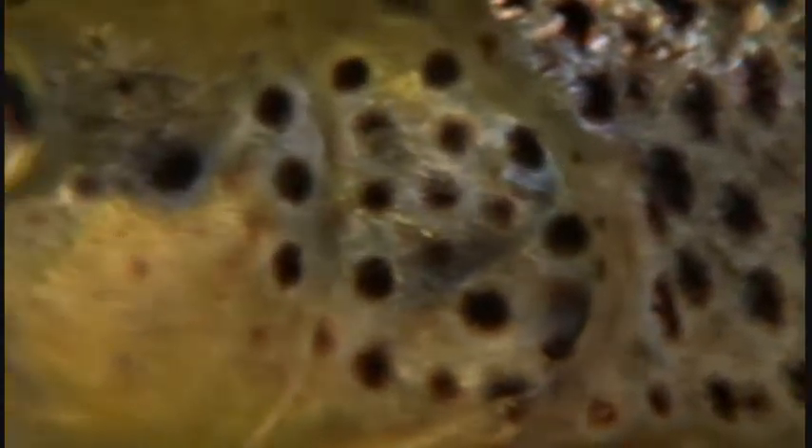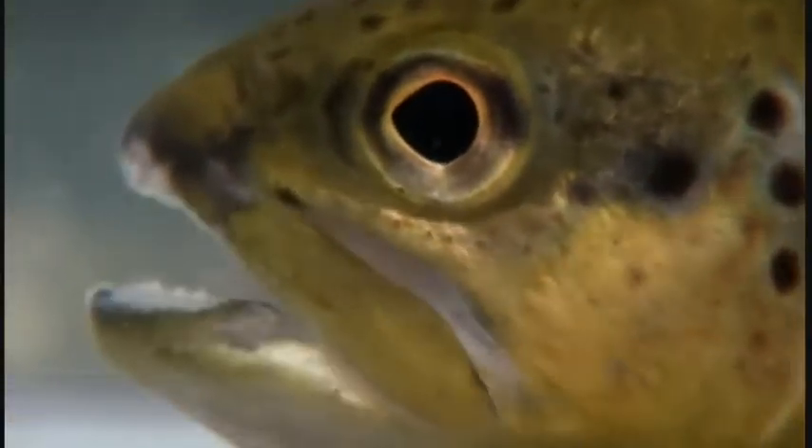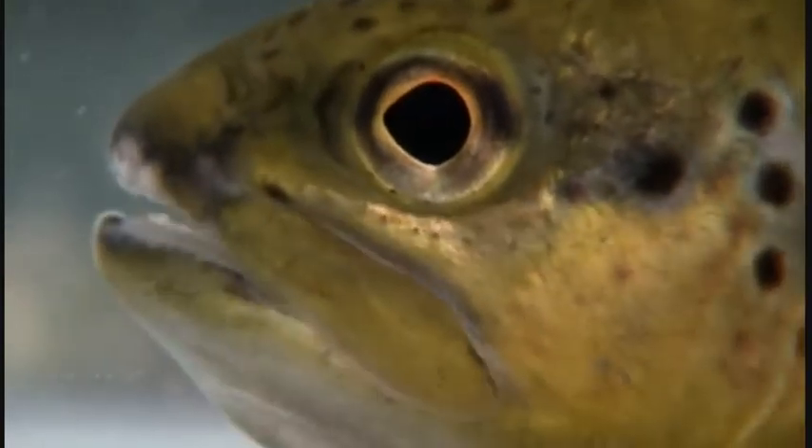It's not just acidic water they can deal with, but a wide range of temperatures, flow rates, and even saltiness. And the brown trout's ability to survive where other fish perish is not limited to British waters.